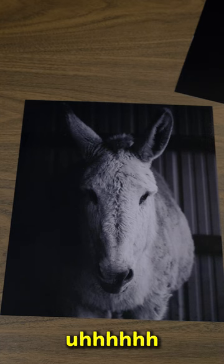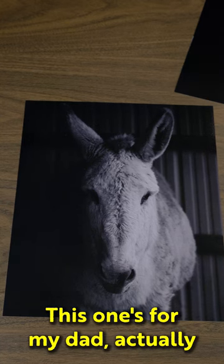Tiny envelope time. That is gorgeous. This is the glaring donkey. This one's for my dad, actually.